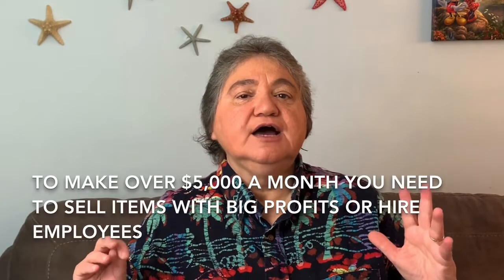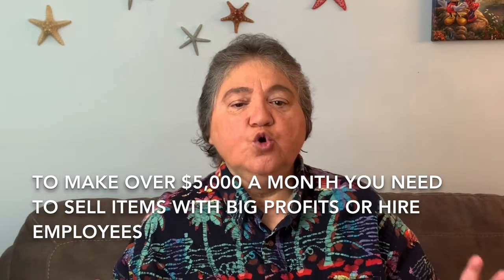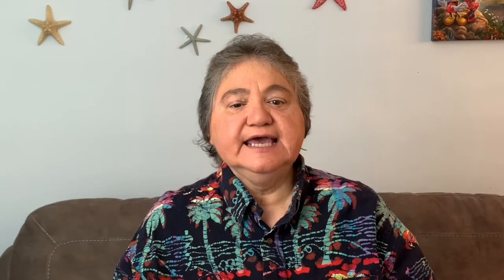When you want to take it to the next level, you have to either sell items with a bigger profit or hire people. For example, if I sell 10 items with a $30 or more profit, and three of those 10 items sell for a $100 profit, just those 10 items would equal about $510 — equivalent to 20 to 21 small items.